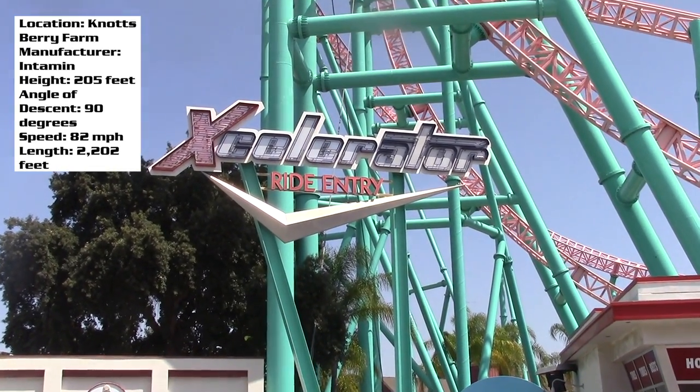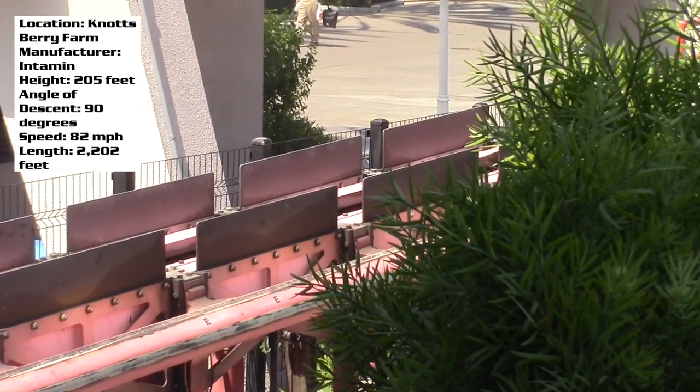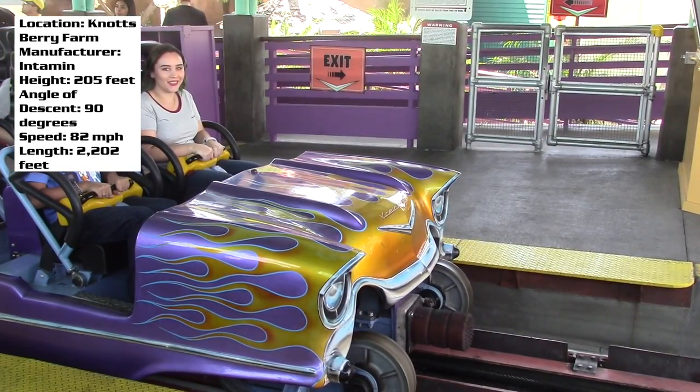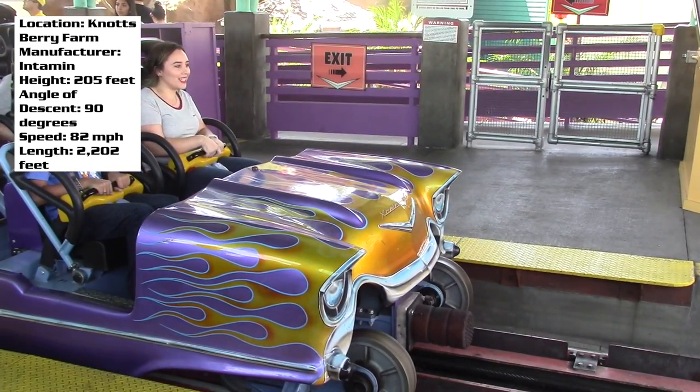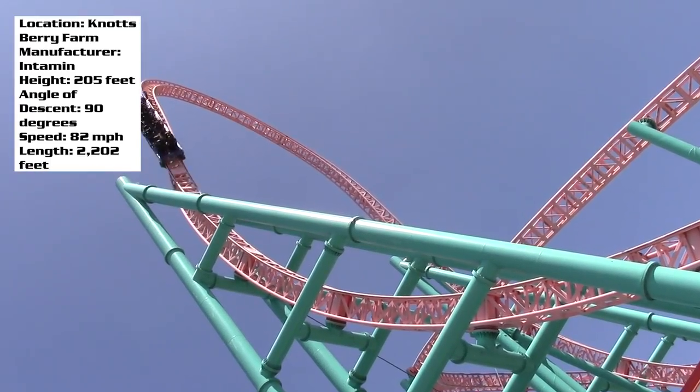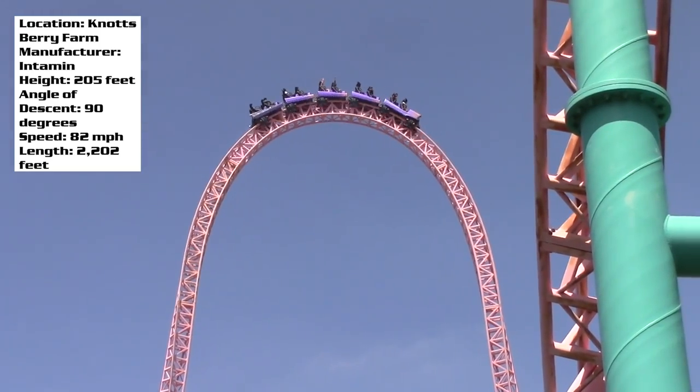We've got another coaster review for today. This is Accelerator, the Intamin launch coaster at Knott's Berry Farm. It is the tallest roller coaster in the park, exceeding 200 feet, with speeds in excess of 80 miles per hour. It isn't the longest ride in the world, but for a lot of people this is the best ride at Knott's.